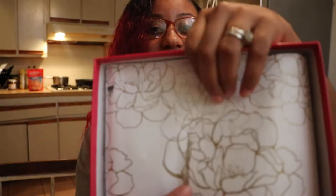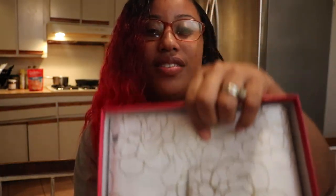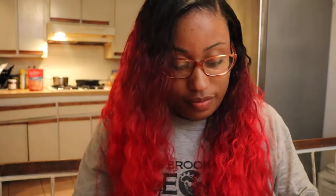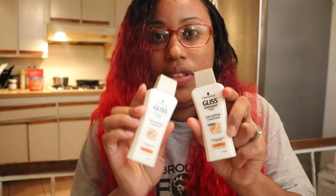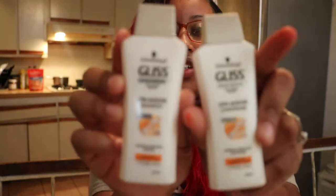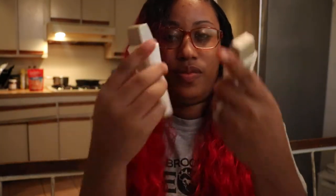If you guys are interested in seeing what the packaging looks like, it kind of looks like this — I'm trying to hold all the products in without dropping them. In here I have some Bliss hair repair shampoo and conditioner, and I believe this is what smells so good.